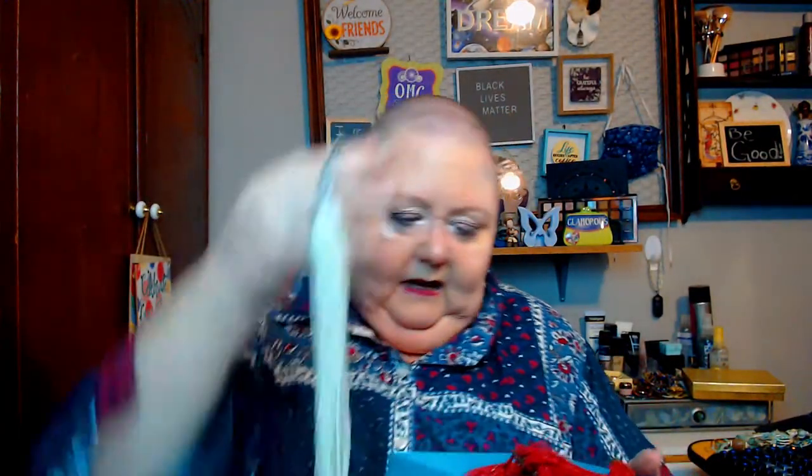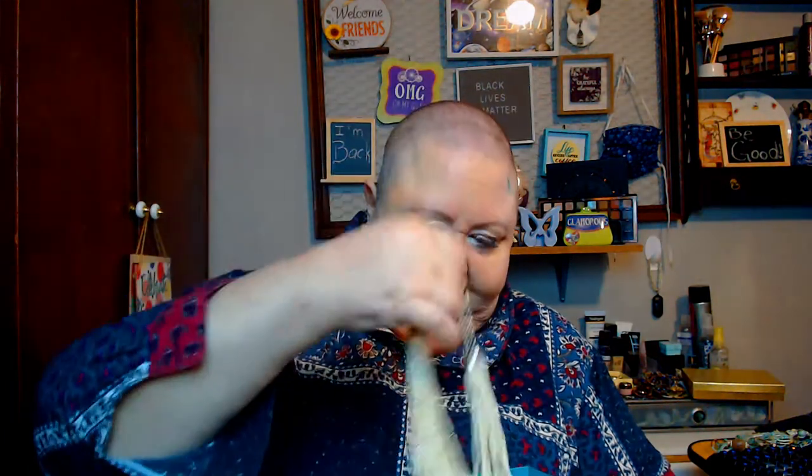I was happy to give the woman eight bucks for these. I'm not crying. Most of these are glass seed beads with some other bits. She decided she needed to clear out some stuff and I decided I would be happy to assist her in that.